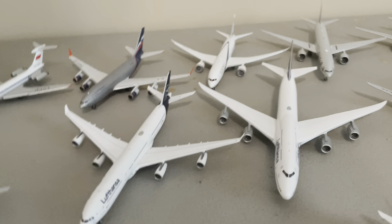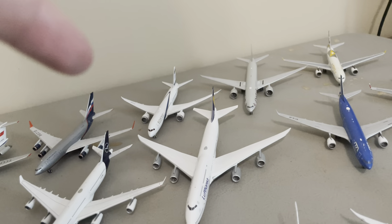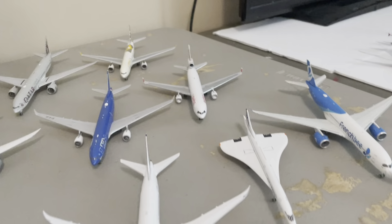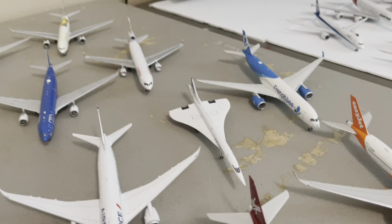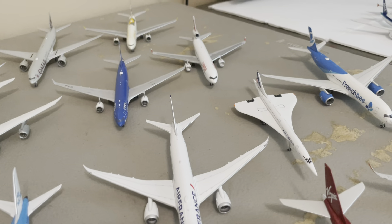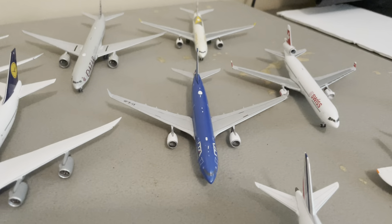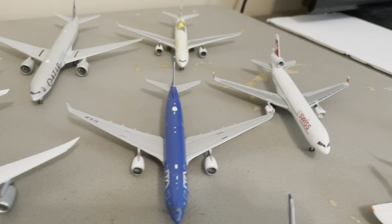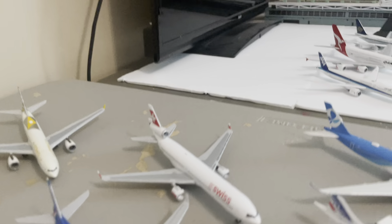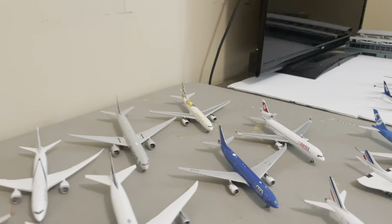Moving on to Lufthansa — an A340-300 by Gemini Jets and a 747-8 by Phoenix. The Concorde is one of those you buy on eBay for like 17 bucks. French Bees by NG. The ITA A330-200 by Gemini Jets. And the Swiss MD-11 by Gemini Jets — that one is a really cool plane. It's one I haven't featured yet, but it's a really sick airplane. I really like it.